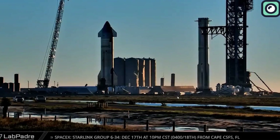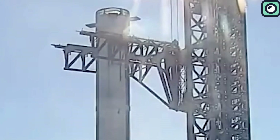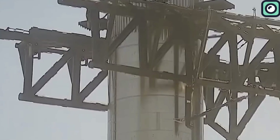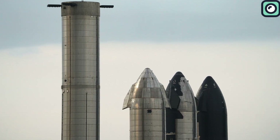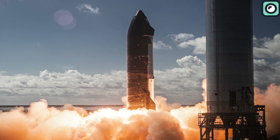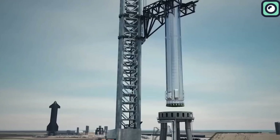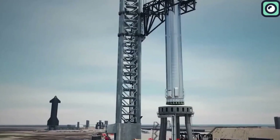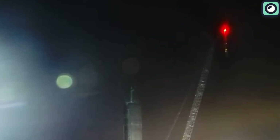SpaceX's future plans for the Starship program are ambitious and involve a series of launches extending well beyond the third and fourth flights. For the fourth flight, Ship 29 and Booster 11 are already being prepared, with Ship 29 currently undergoing modifications and pre-flight work. Flight 5 is expected to involve Ship 30 and Booster 12, with Ship 30 in the final stages of preparation and Booster 12 ready for cryogenic proof testing.